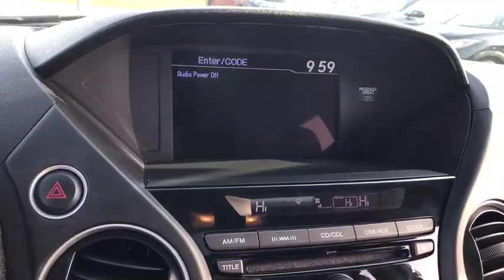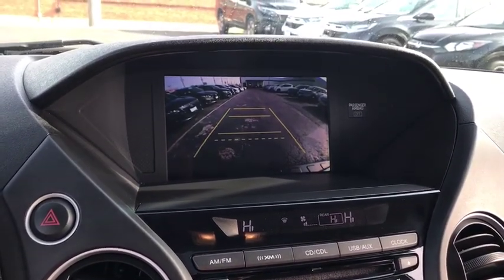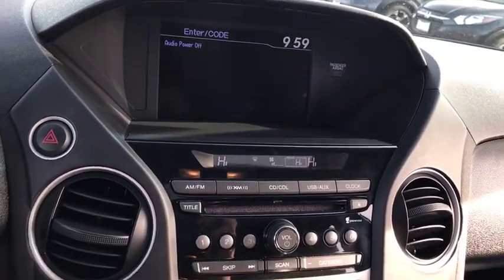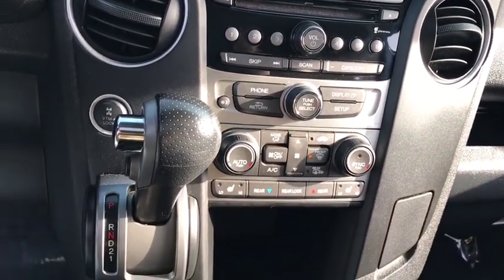Bluetooth. Leather wrapped steering wheel. Driver airbag. Power steering. Adjustable steering wheel. Four wheel disc brakes. Auto dimming rear view mirror. Aluminum wheels. Floor mats.